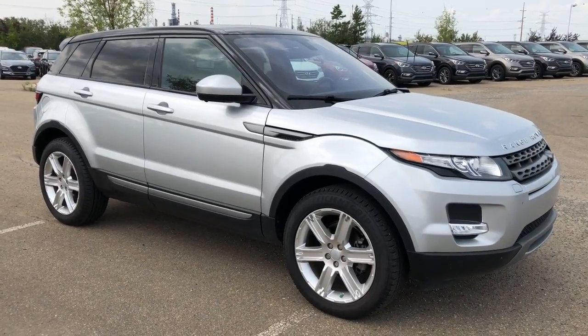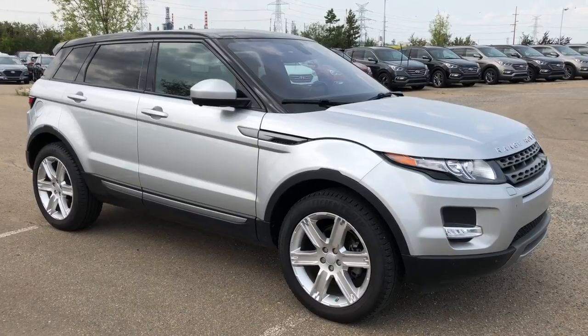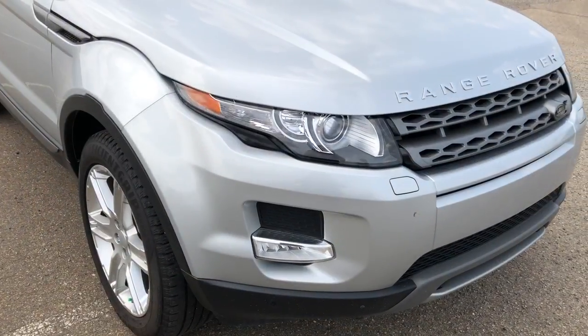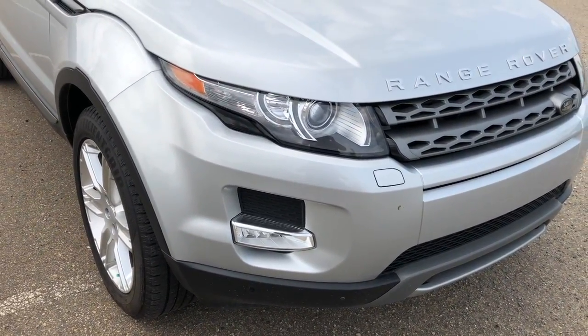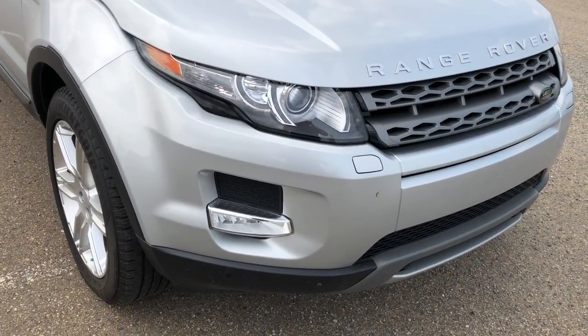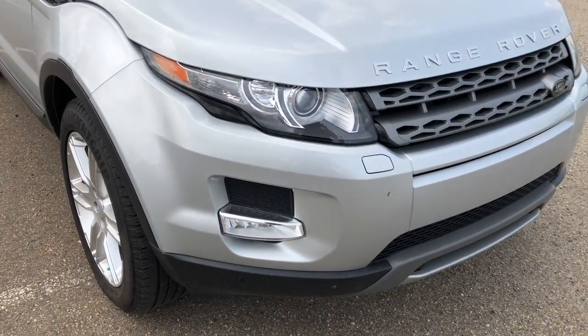Hello everyone, it's Erin here at Shirt Park Hyundai. Today I'm going to take you for a walk around this 2015 Land Rover Range Rover. I'm going to start off by saying this Range Rover has more bells and whistles than I have ever seen in any other vehicle. So basically anything that you want in an SUV, this SUV has it.